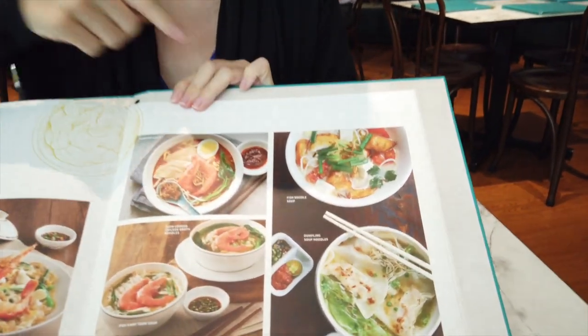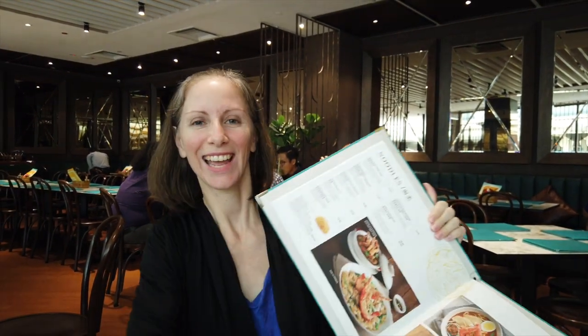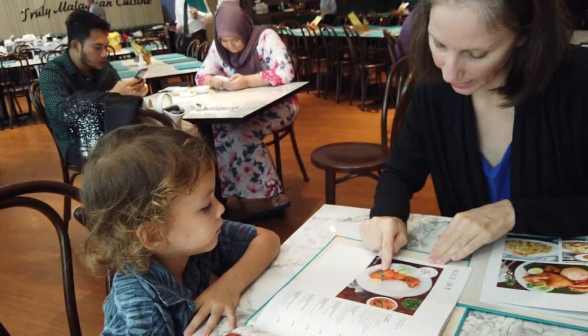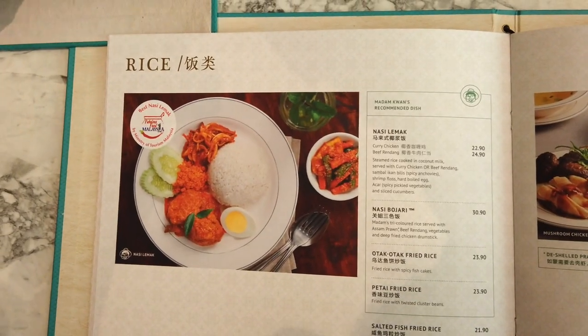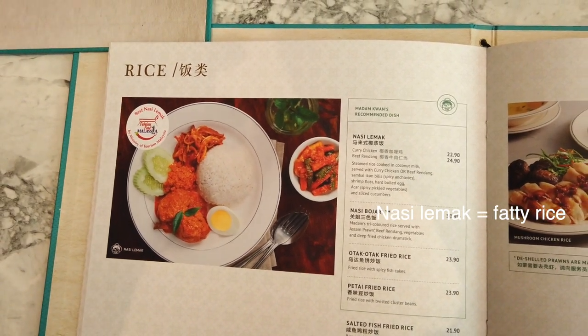I'm going to get the fish noodle soup. We've actually eaten here once before and I had that — it was so delicious I just want to get it again. It has butter-fried fish fillets inside the soup. It's really good and the broth is a buttery broth. Kaisho is going to have nasi lemak, which comes with chicken and rice — it's a very traditional Malay dish.